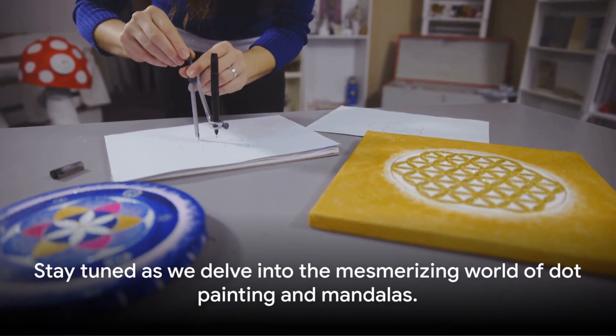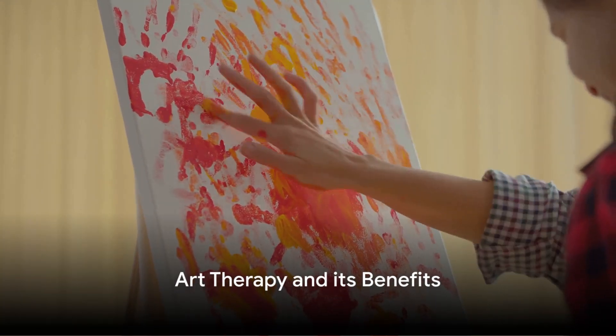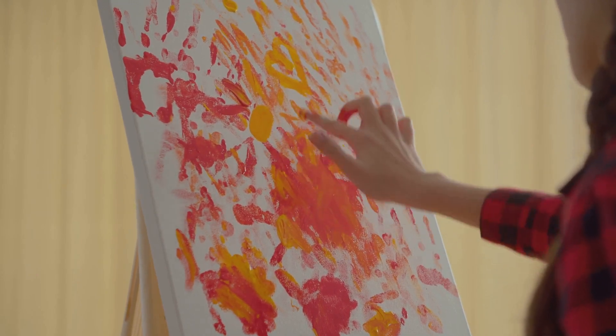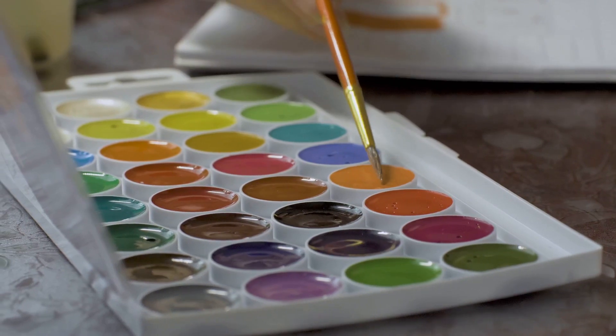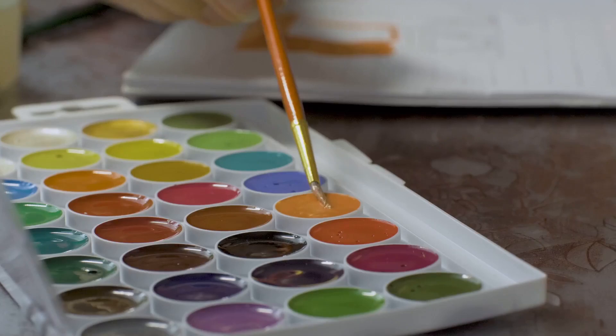Art therapy — a unique blend of creativity and psychology — offers a multitude of benefits. Imagine a world where art supplies are the tools for healing, where colors, shapes, and patterns become the language of self-expression. That's the world of art therapy.